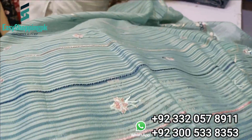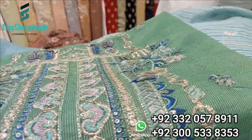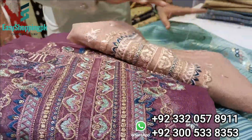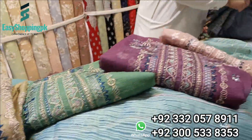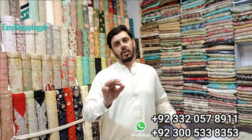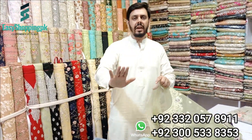I will show you the second color, third color, fourth color, fifth color, and sixth color. Six colors are available for our viewers. The price is just 4500. Its softness is fine quality.